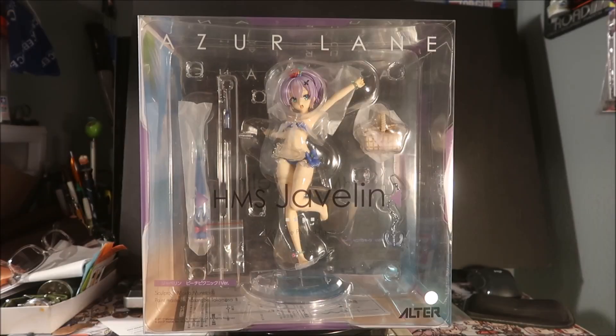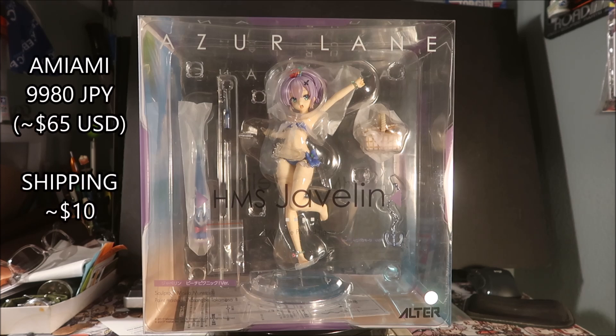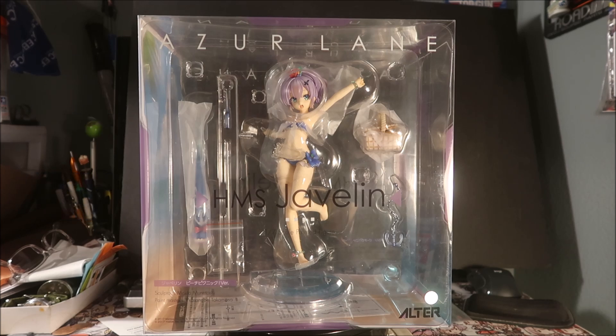Hey, HazeMega here, welcome to another HazeMega anime figure show and tell — with Javelin, HMS Javelin from Azure Lane. I got this figure from AmiAmi for 9,980 yen, that's about 65 US dollars. I had it ship with a bunch of figures; the shipping was 8,148 yen, about 60 bucks for around six figures, so about 10 dollars to ship this one — not bad.